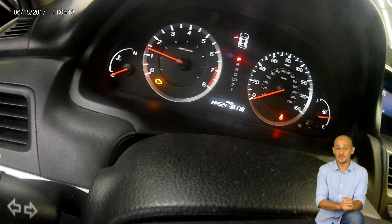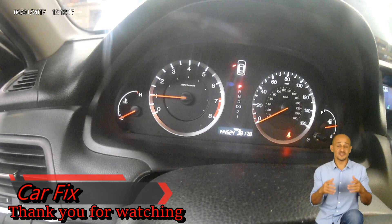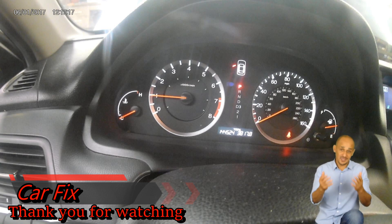That was a quick fix from CarFix on a 2008 Honda Accord with a V6 3.5L engine, code P3400. Thanks for watching. Please like, share, and subscribe. If you have any questions or suggestions, leave them in the comment section below. Activate the post notification bell so you'll be notified every time I upload a new video. From now until the next CarFix video, thanks for watching and see you then.